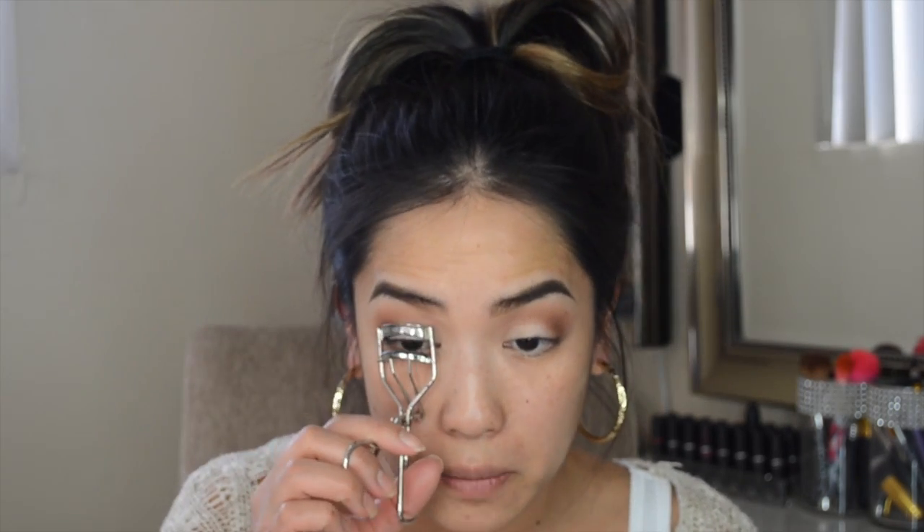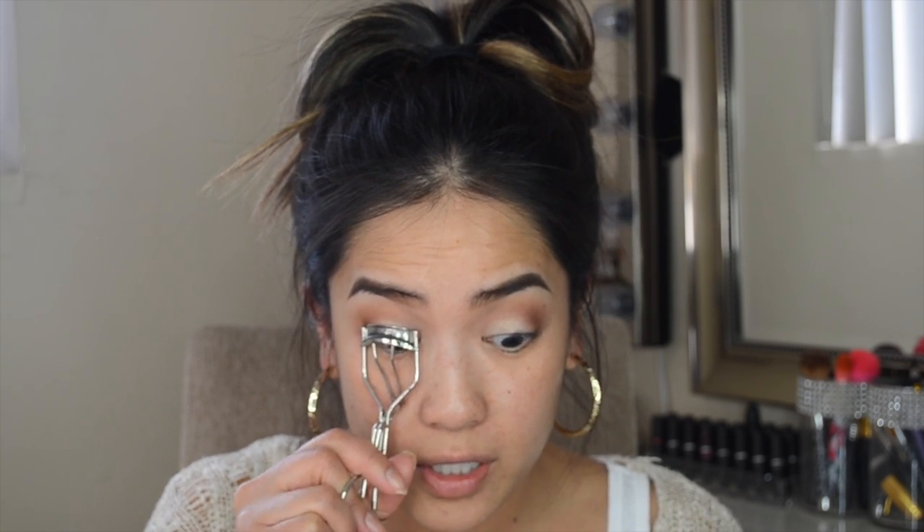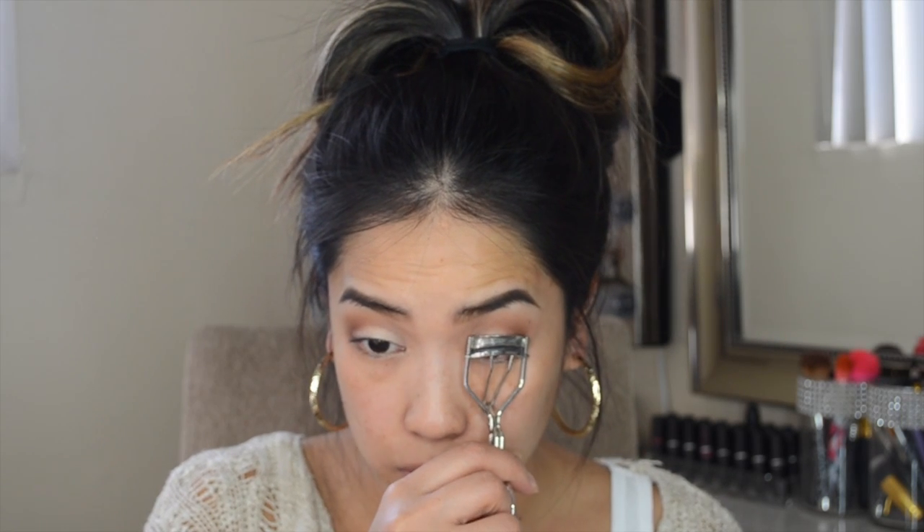I have crazy baby hairs that are always in the front and it drives me nuts. Anyways, I'm going to go ahead and curl my eyelashes and then add some mascara. I'm not sure if I'm going to do a wing for this — I'm thinking I might not do a wing.